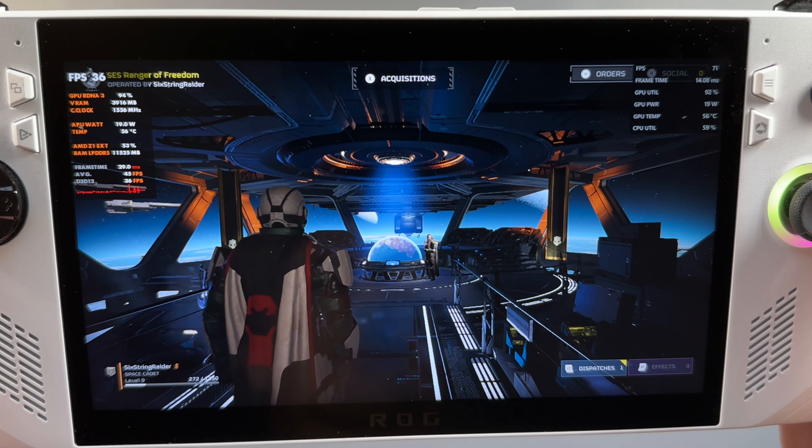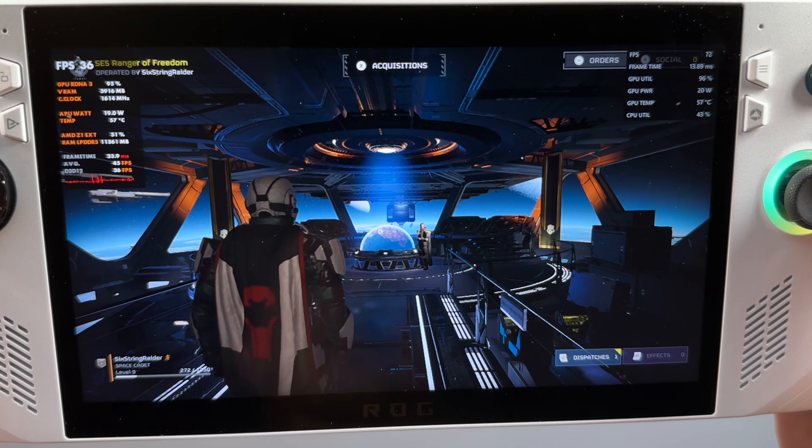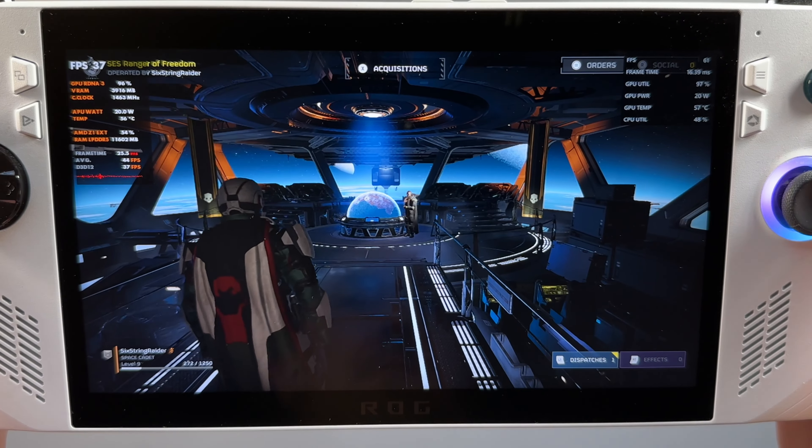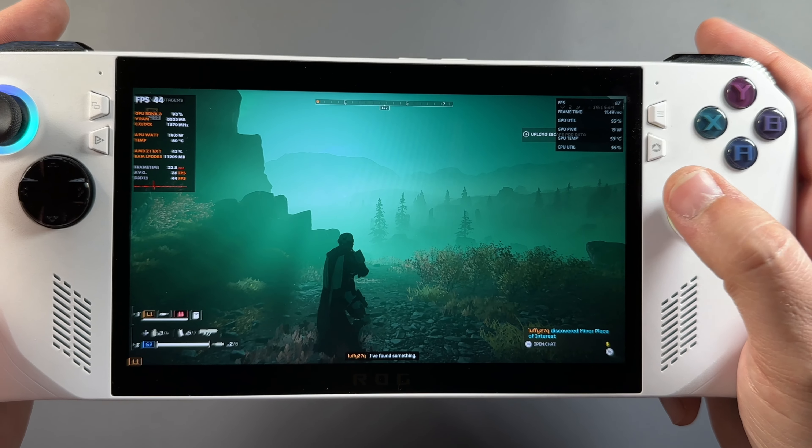I'm sure ASUS will get this straightened out, but for now that really cool overlay feature just isn't usable. If you kick it off, frame gen starts working again from the AMD side, and you can see that in the AMD overlay on the right compared to the base game FPS shown in MSI Afterburner on the left.